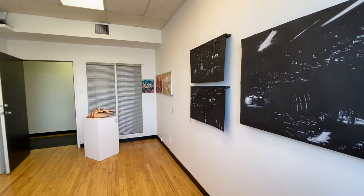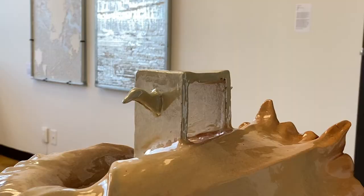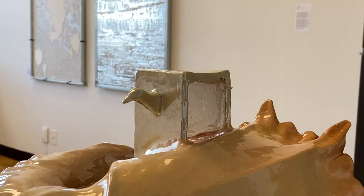This tour will consist of short descriptions about the artist and artwork. For full descriptions, please refer to Summer Gallery's social media pages.